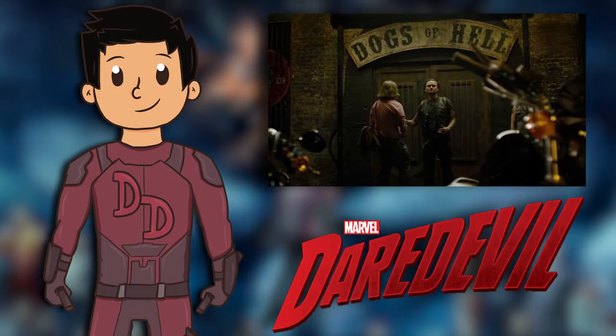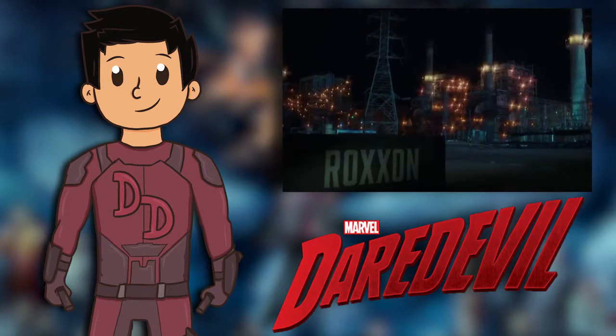The Dogs of Hell also appear as a biker gang early on in the season, but were first introduced in Season 1 of Agents of S.H.I.E.L.D., where they were accompanied by the Asgardian Lorelei. More things tying into other TV properties: we see that Elektra investigates Roxxon Energy, which was a major antagonist from Agent Carter, has been seen in Agents of S.H.I.E.L.D., and of course the Iron Man movies.